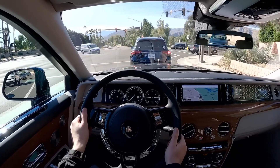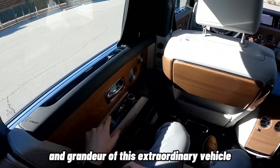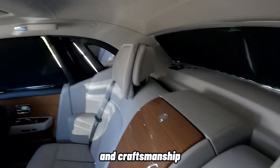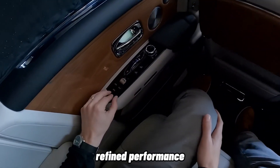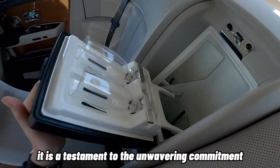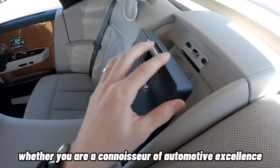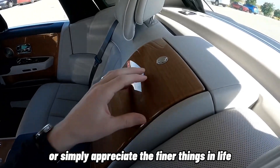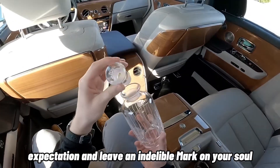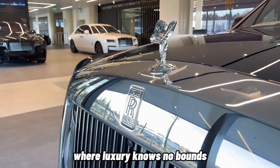Conclusion: In concluding our comprehensive Rolls-Royce Phantom review, we are reminded of the sheer magnificence and grandeur of this extraordinary vehicle. The Phantom embodies the pinnacle of luxury in craftsmanship, seamlessly blending exquisite design, refined performance, cutting-edge technology, and a serene driving experience. It is a testament to the unwavering commitment to perfection that Rolls-Royce is renowned for. Whether you are a connoisseur of automotive excellence or simply appreciate the finer things in life, the Rolls-Royce Phantom will exceed your every expectation and leave an indelible mark on your soul. It is a testament to the art of automotive engineering, where luxury knows no bounds.